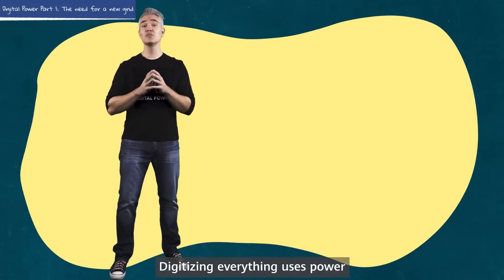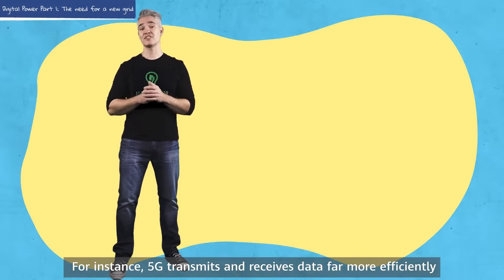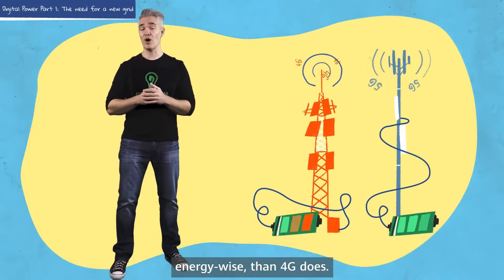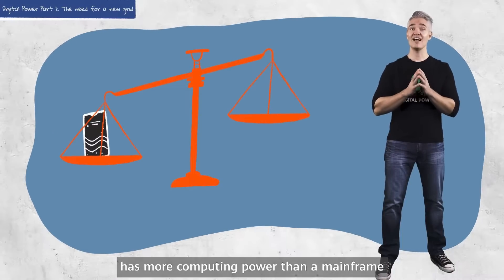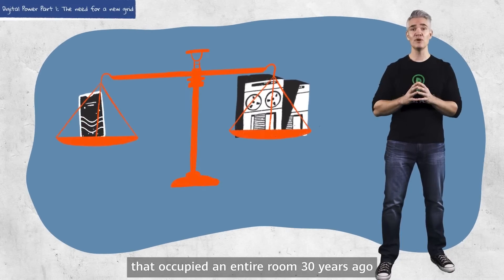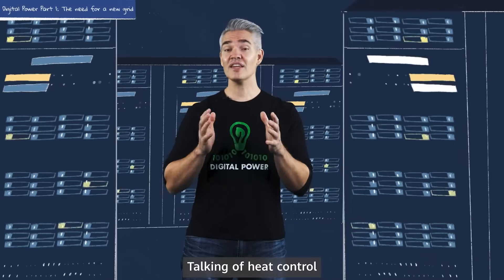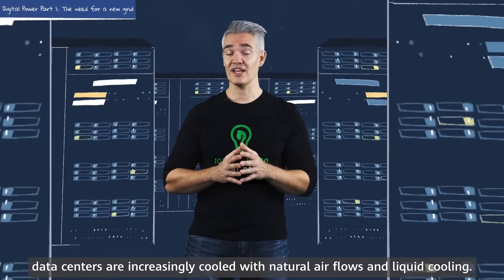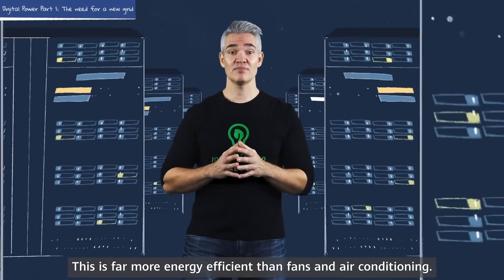Digitizing everything uses power, but the ICT industry is constantly boosting its energy efficiency. For instance, 5G transmits and receives data far more efficiently energy-wide than 4G does. Your smartphone, for example, has more computing power than a mainframe that occupied an entire room 30 years ago and used a lot more electricity and air conditioning. Talking of heat control, data centers are increasingly cooled with natural air flows and liquid cooling — this is far more energy efficient than fans and air conditioning.